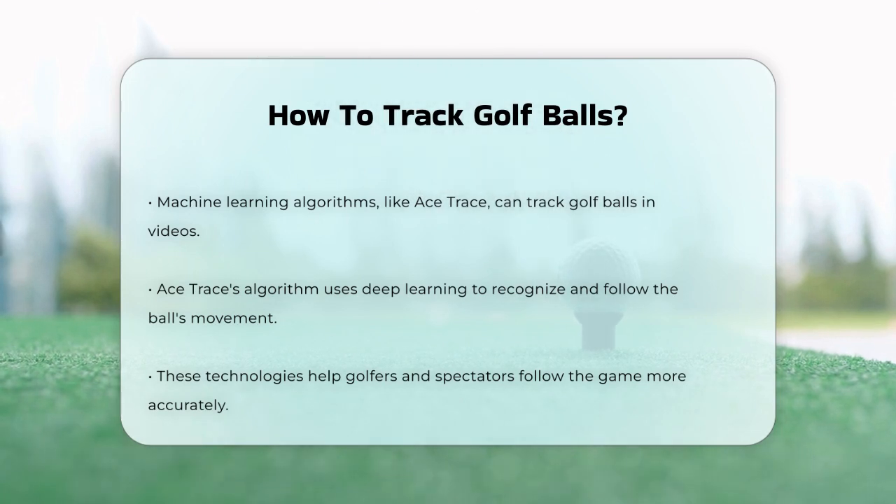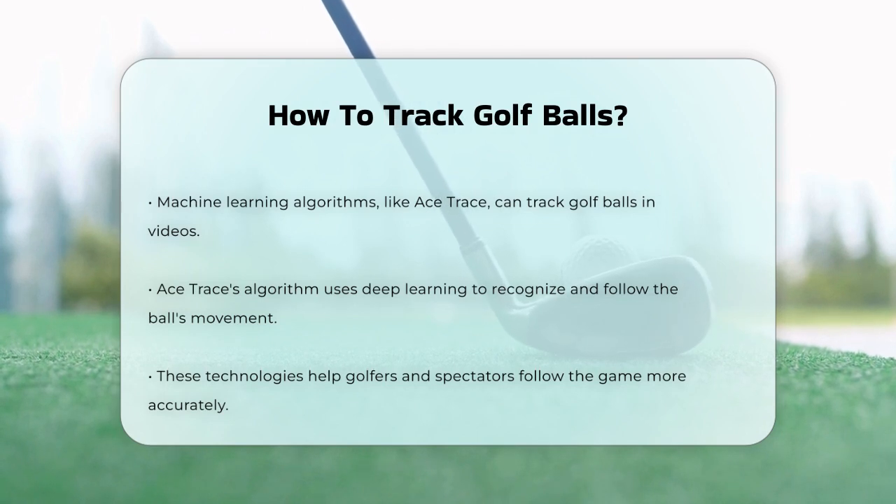From simple RFID systems to complex radar and machine learning technologies, these innovations make it easier for golfers and spectators to follow the game with precision.